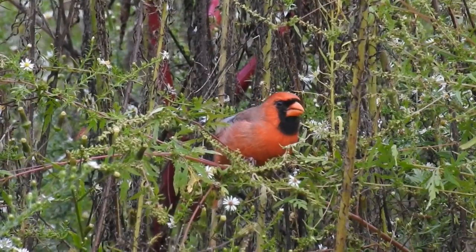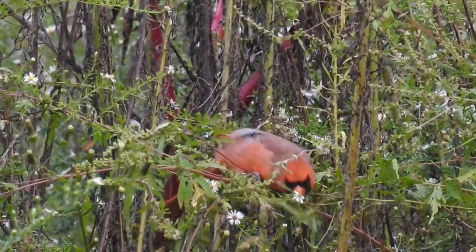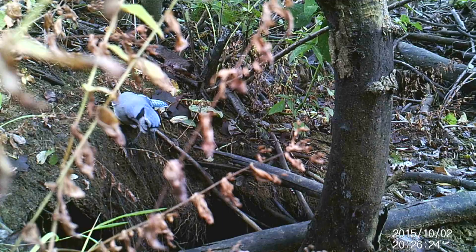Hey everyone, welcome to this week's vlog. I didn't come into contact with a lot of birds this week. I did see this cardinal chewing on some seeds, as well as this blue jay that was hanging out near an abandoned beaver lodge.